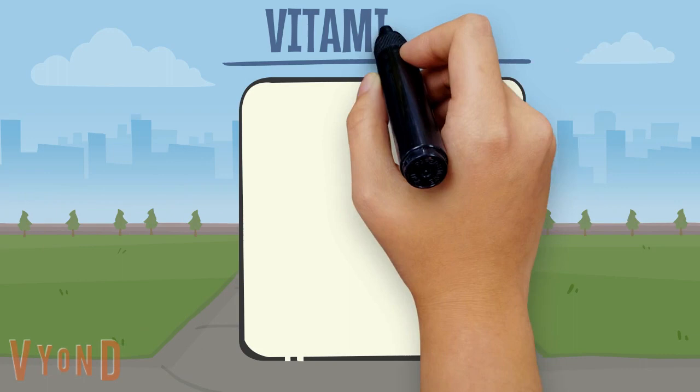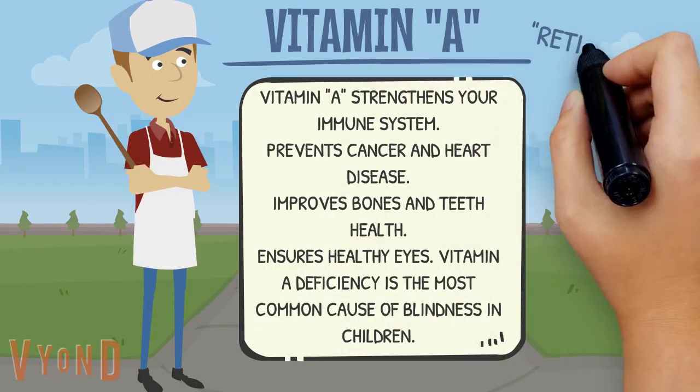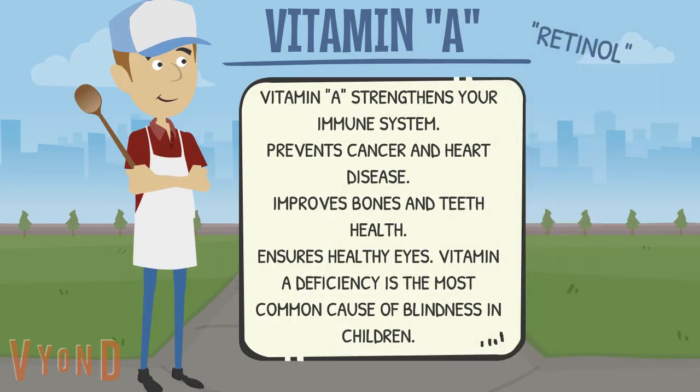Vitamin A strengthens your immune system, prevents cancer and heart disease, improves bones and teeth, and ensures healthy eyes. Vitamin A deficiency is the most common cause of blindness in children.